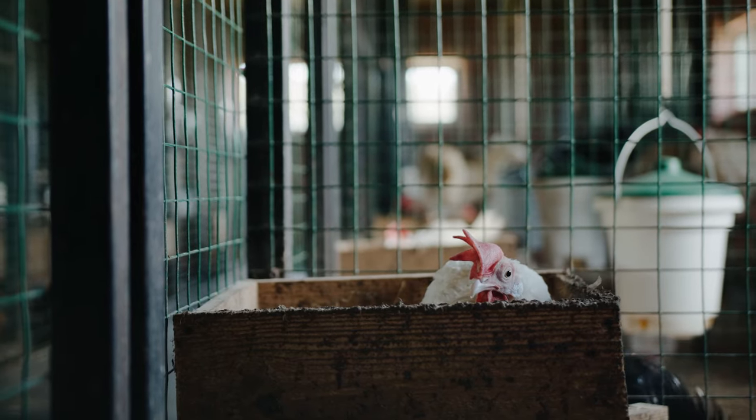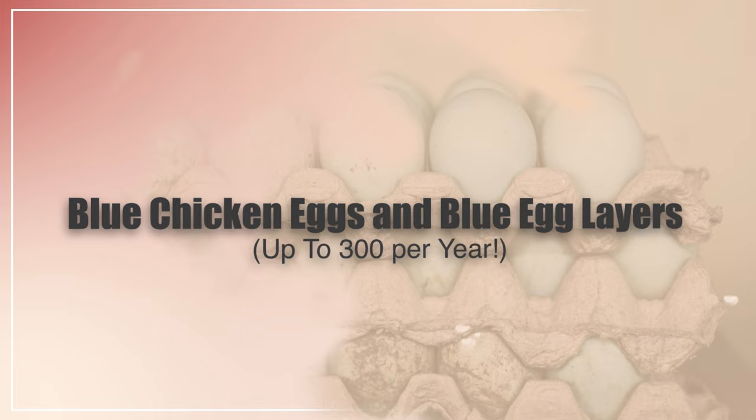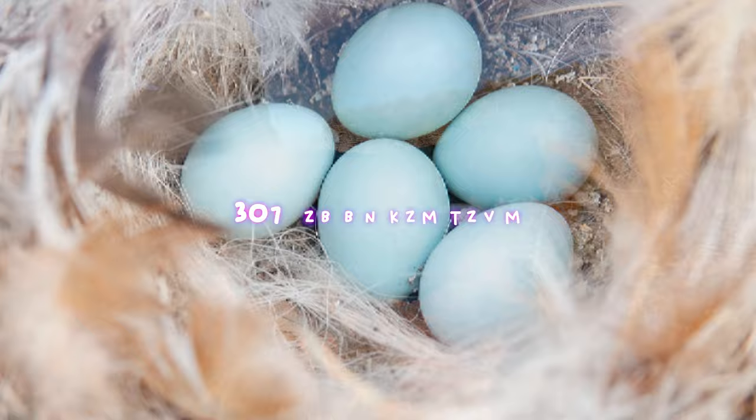In this video, I'm going to be going through the multiple different blue egg-laying chicken breeds. I'll be talking about one breed that can lay up to 300 eggs per year. Without further ado, let's get into it.